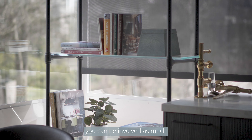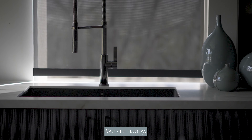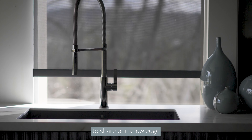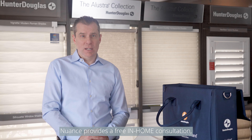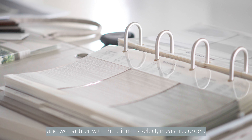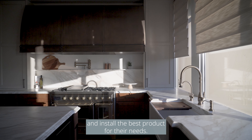When you refer clients for window treatments to Nuance, you can be involved as much or as little as you want in the process. We are happy to share our knowledge and experience with you. Nuance provides a free in-home consultation and we partner with the client to select, measure, order, and install the best product for their needs. Best of all, we handle the warranty with your client.